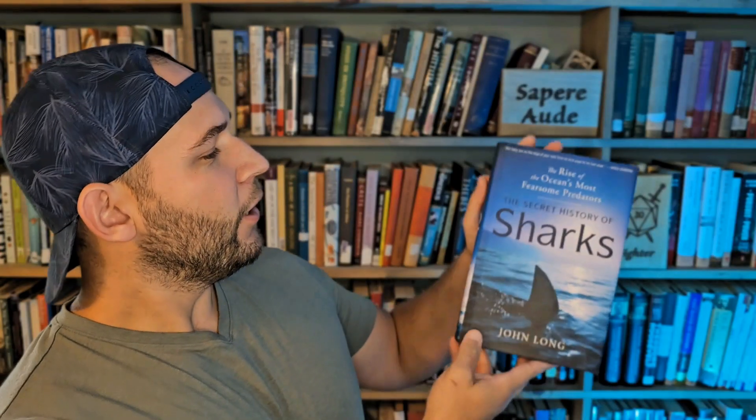We're going to start with a shark book I just finished. If you want to see a full review I'll leave it up in the corner and down below as well. We've got 'The Secret History of Sharks: The Rise of the Ocean's Most Fearsome Predators' by John Long — I was sent this by Valentine Books, so thank you to them.